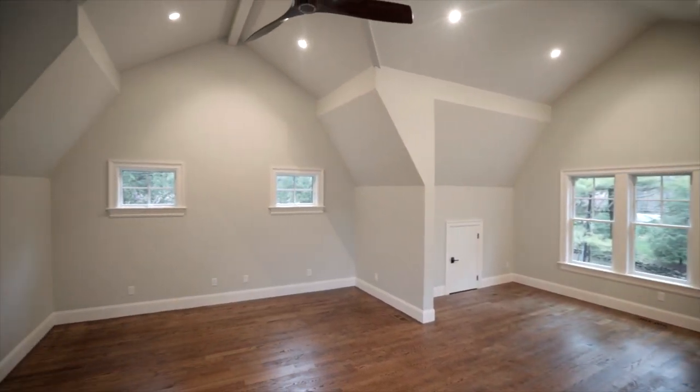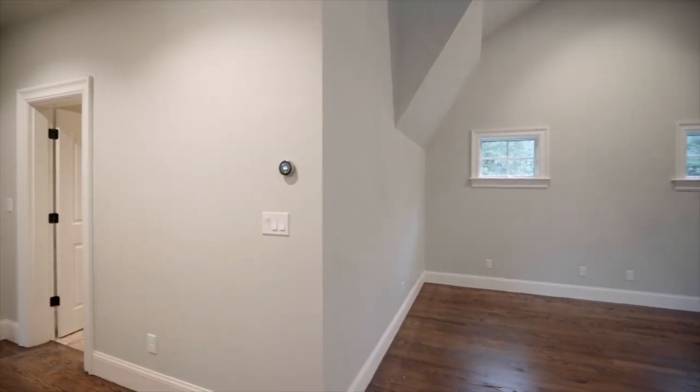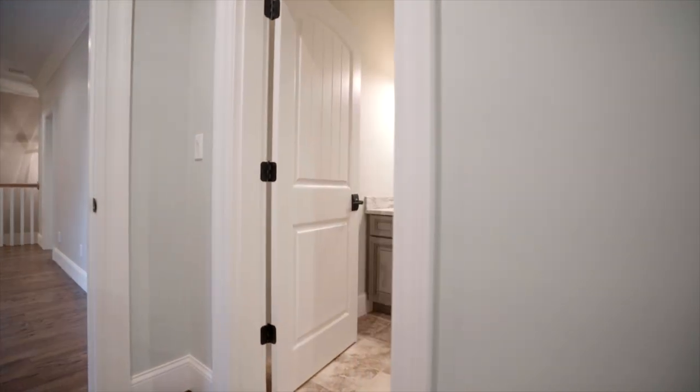With new construction comes high-efficiency systems such as Nest thermostats and LED lighting, easily controlled by an iOS or Android mobile app.